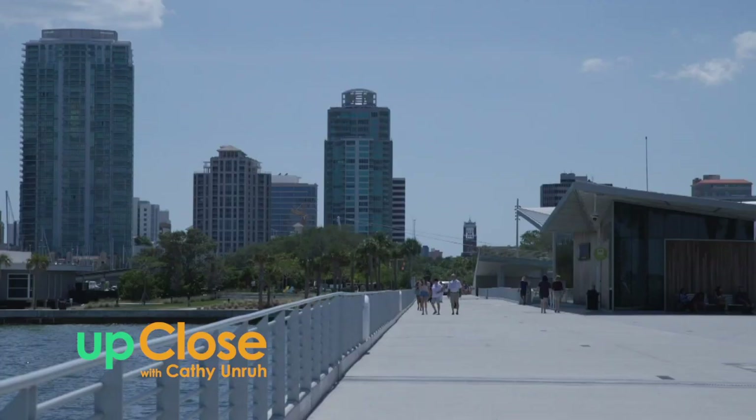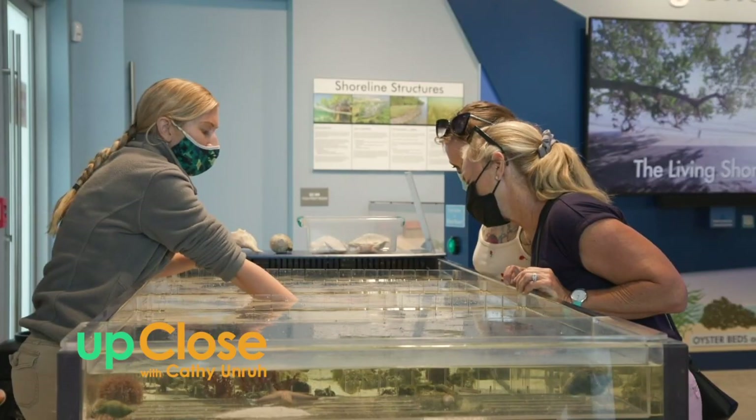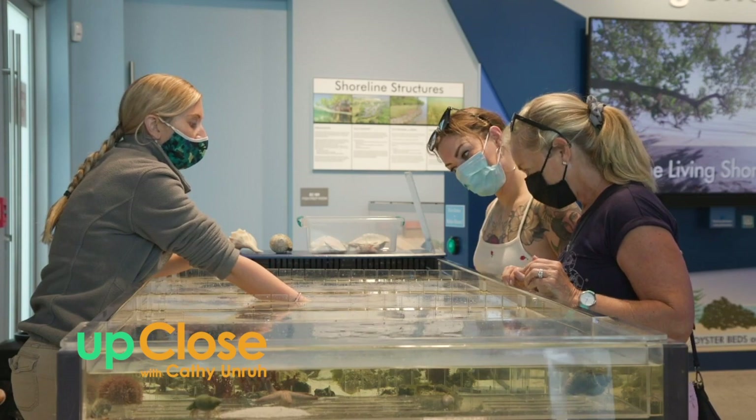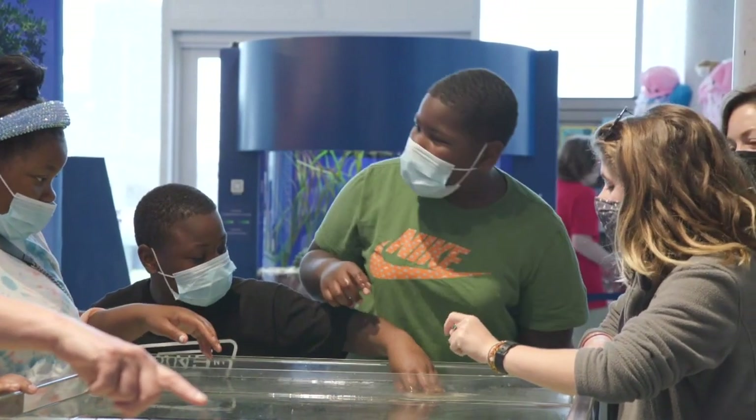One of the things that makes us unique is we're a small facility, as all the buildings are around the pier. But when you engage with our volunteers, when you engage with our staff, you're going to walk out really learning a lot more and having a fun time doing it. You're not just an observer. You're a participant. You're actively engaged.